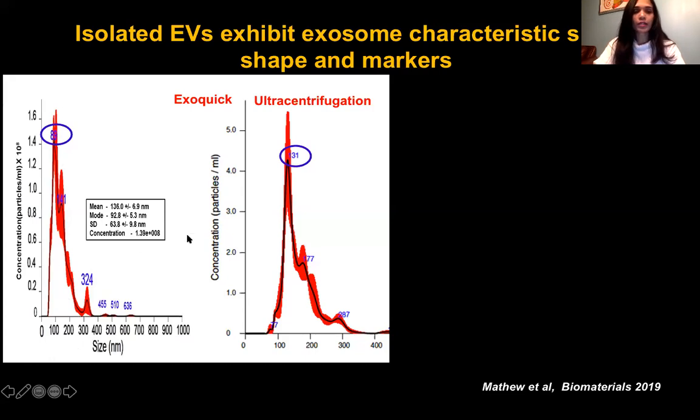Here is a comparison of our method versus the ultracentrifugation method. The particles we isolated were small and fall in the exosome range of 100 to 150 nanometers, with a modal size of 92.8 nanometers — which was very good. In comparison, the ultracentrifugation method had a modal size of 131 nanometers, with much larger particles present compared to our population of EVs.